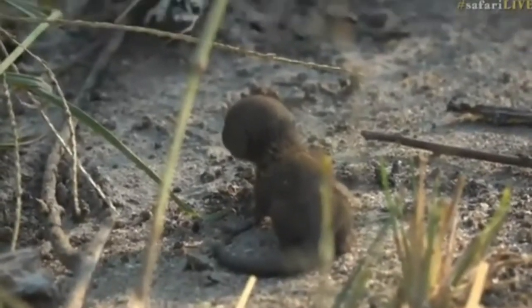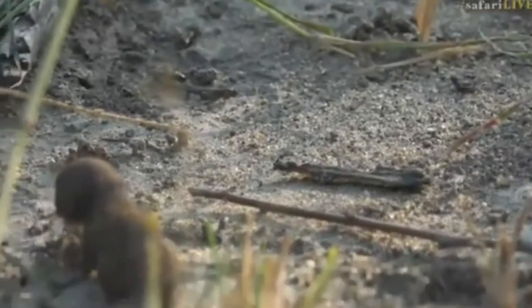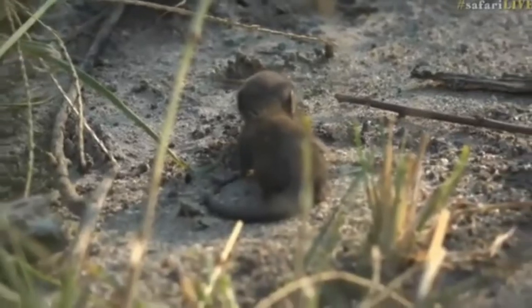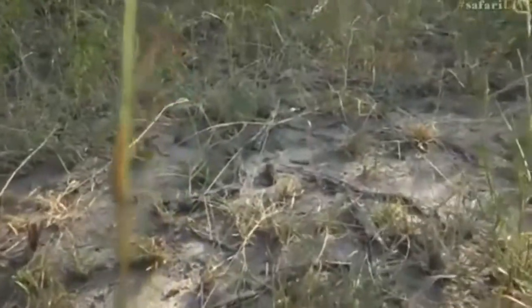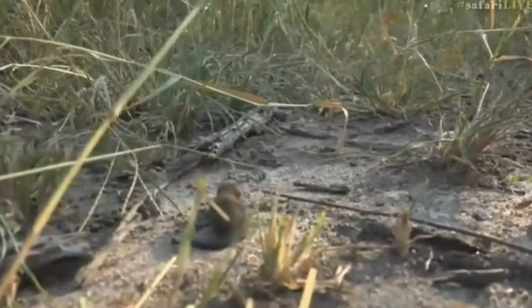It's just busy squeaking, so it's clearly looking for its family. Dwarf mongoose are one of the smallest carnivores that we have in this area, and they don't get too big. This one is still not even fully covered in fur — I can see it's still just a bit without hair.